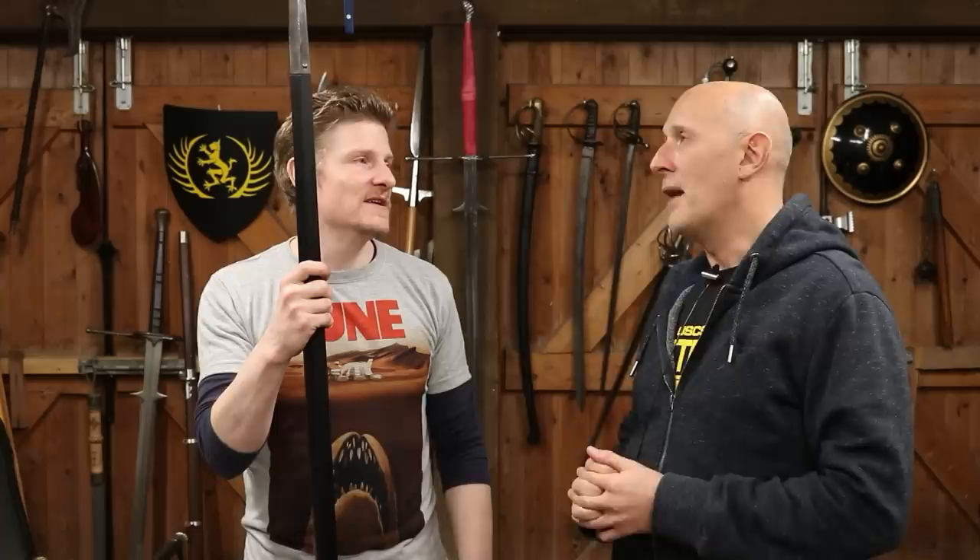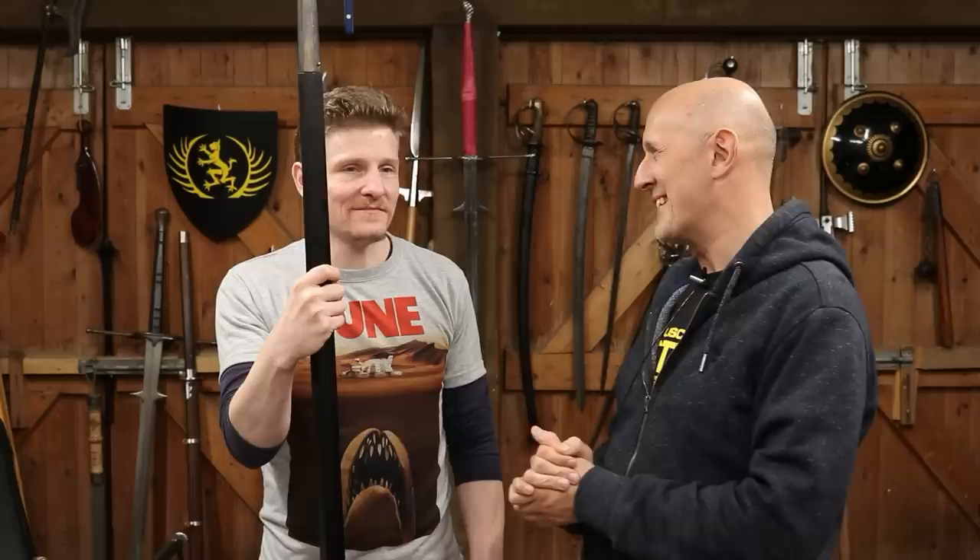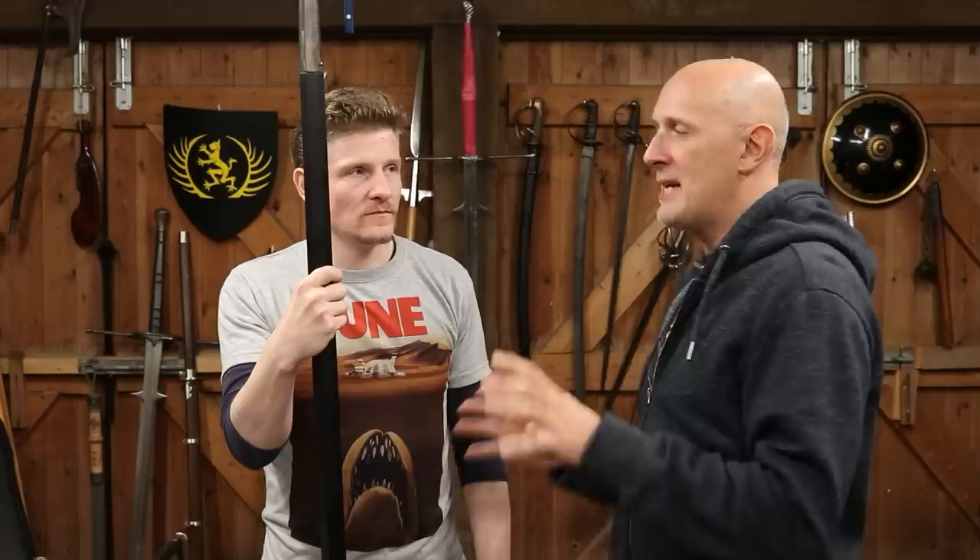The spear is so good at so many things. It is pretty good in single combat, really good in massed combat, good against horses, pretty good in armor, and good on a horse. It's a jack of all trades — it does everything pretty well. About the only thing it doesn't do well is fight in small, confined spaces, but that's what knives and daggers are for. It's a fantastic weapon.